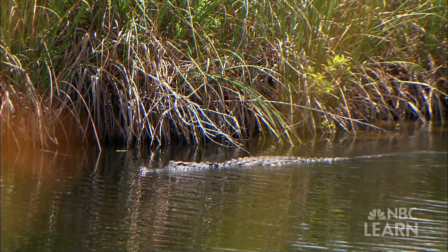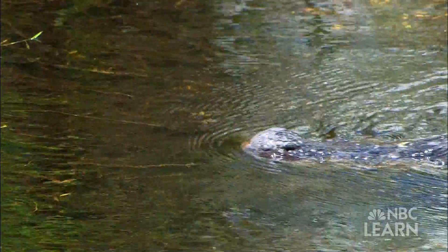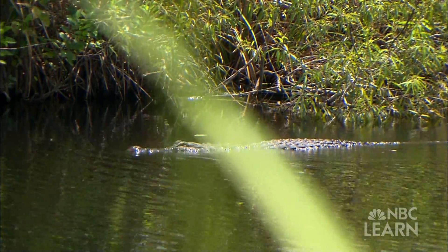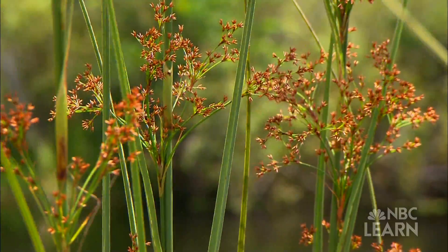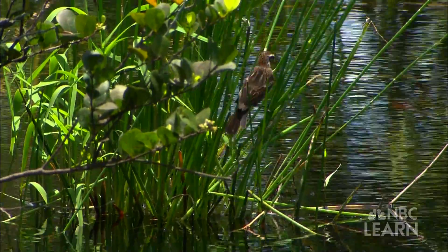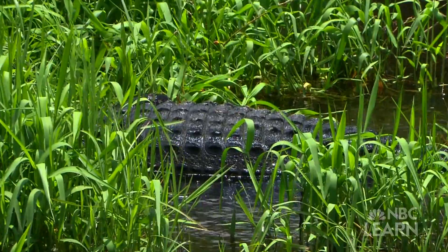A crocodile in a river habitat needs food to eat, water to drink, and air to breathe. It finds all of those right at the surface of the river. Crocodiles swim through plants that also need food, water, and air. The plants get energy from the sun, nutrients from the soil, and the water they need from the river. The river habitat is the space they both need to live, grow, and stay safe.